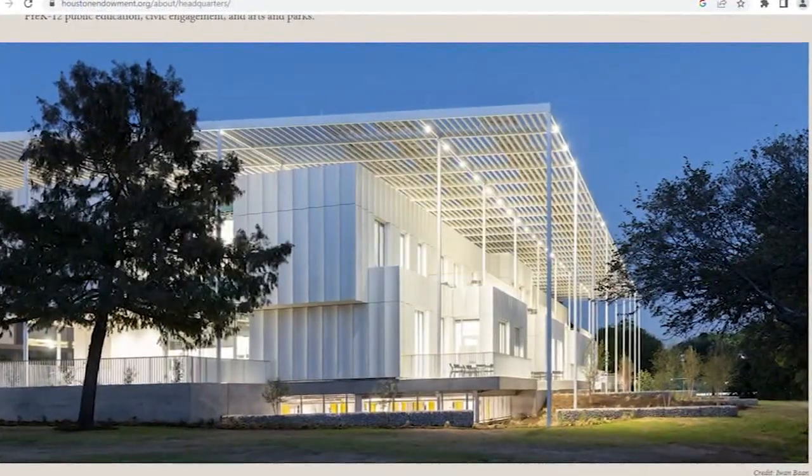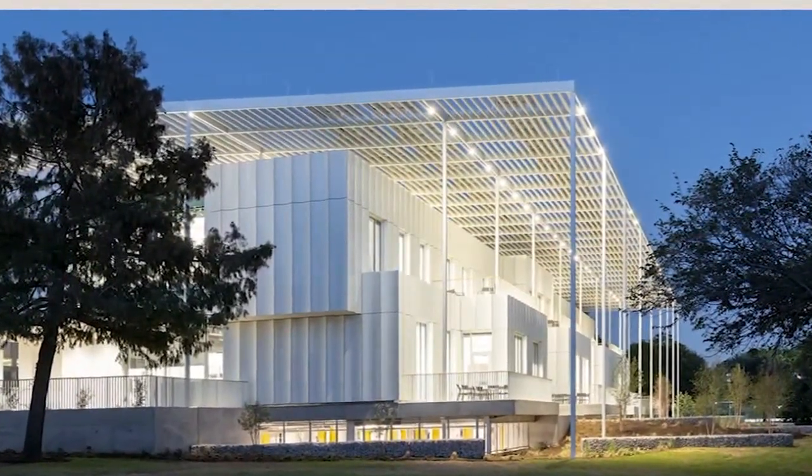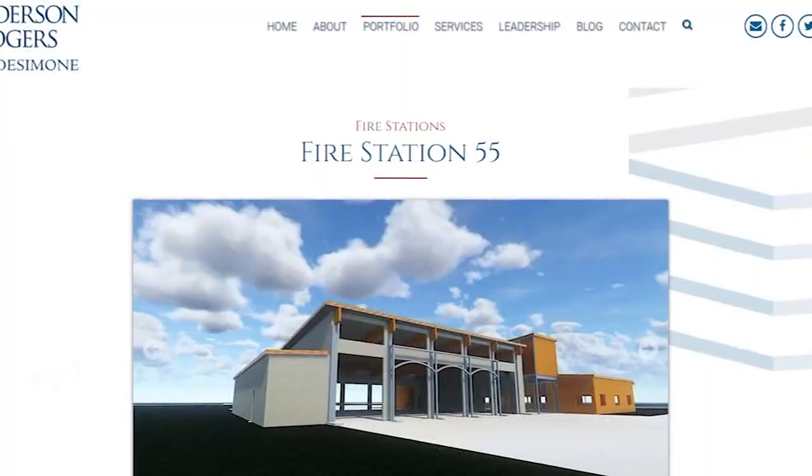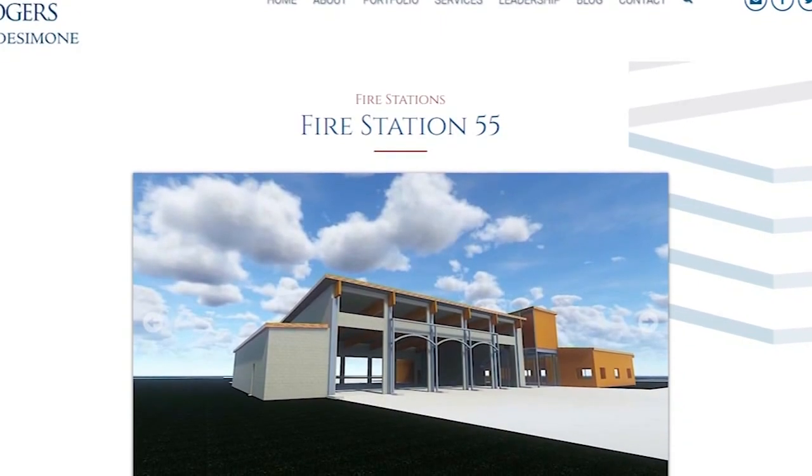It's a technology that isn't new to our area. The architect behind Co-Housing Houston says they use it at the Houston Endowment Building near Memorial Park, as well as at Fire Station 55 on Cullen. That being said, it's hardly widespread.